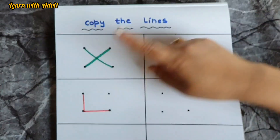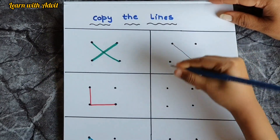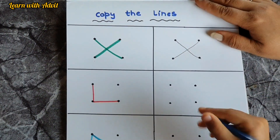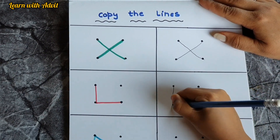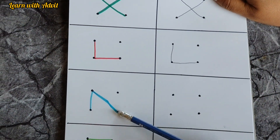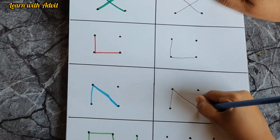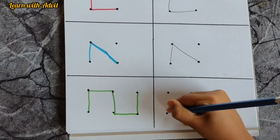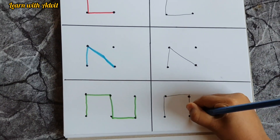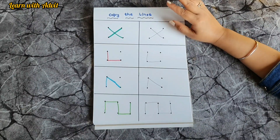This is a brain boosting worksheet — look at the lines and copy them. This is a cross, so we make one slanting line and another — it looks like an X. This is an L — one straight line and one sleeping line. This looks like a triangle without a base. And this is a 90-degree turn: straight line, sleeping line, straight line, sleeping line, then two standing lines to finish.